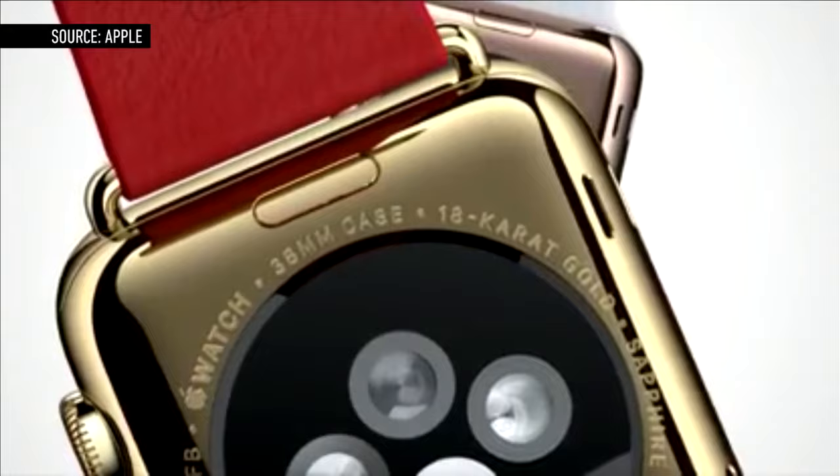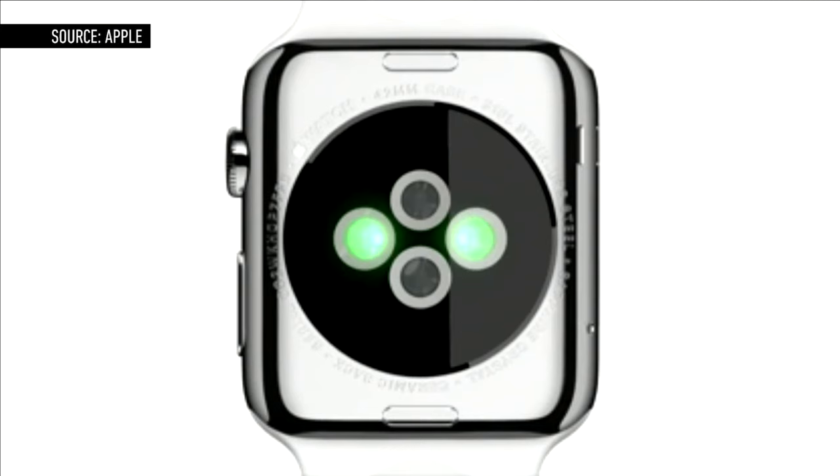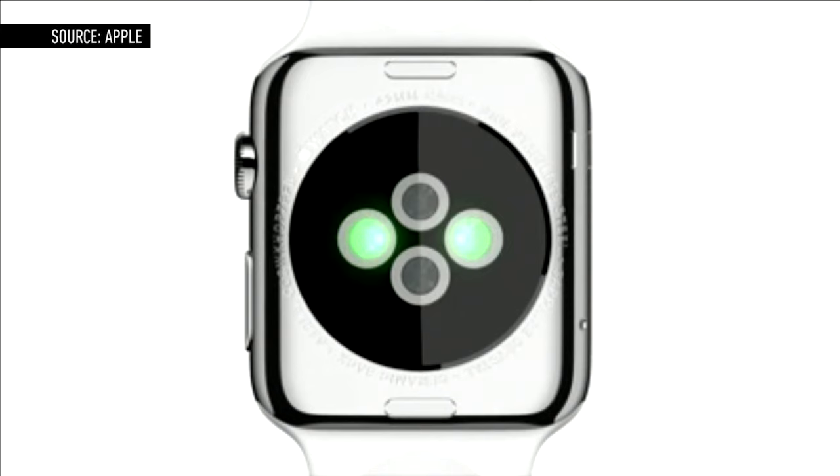On the backside of the watch is a set of four rings that house the sensors the watch is using to track the wearer's activity. The sensors include infrared, visible light, LEDs, and photo sensors, which all work together to detect your heart rate.